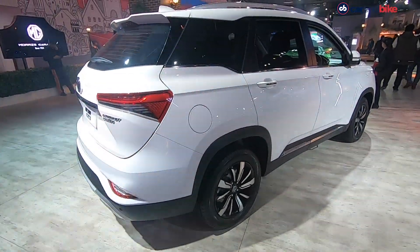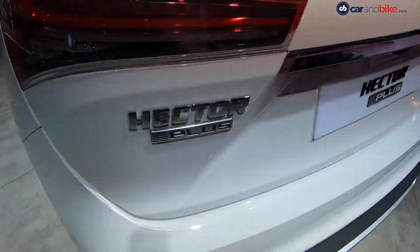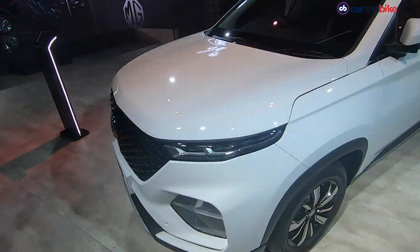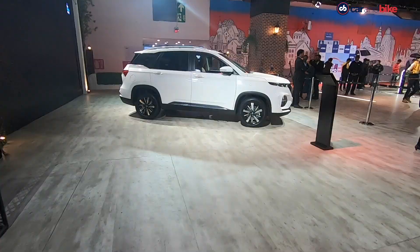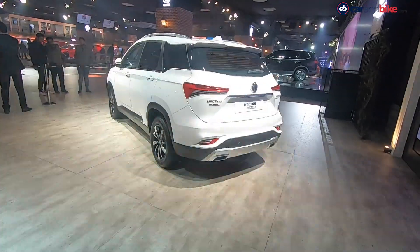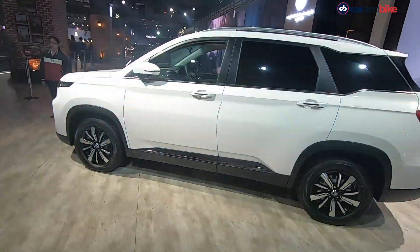The rest of the exterior is very similar to the existing model, except for an additional new badge that says Hector Plus, and the wheels are the same. The rear bumper is new, the wheelbase remains the same, and MG has managed to fit 3 rows in this. This is also the company's first 3 row SUV.